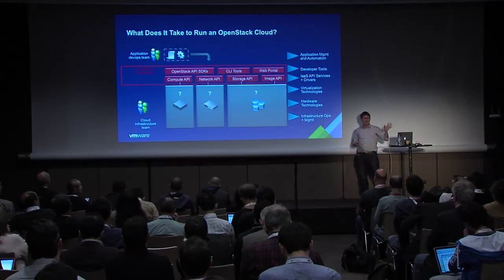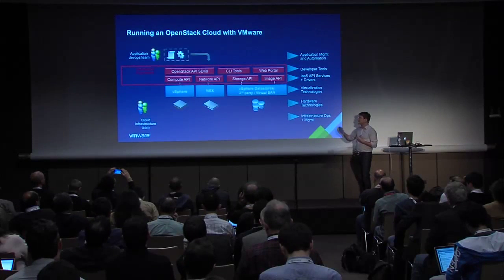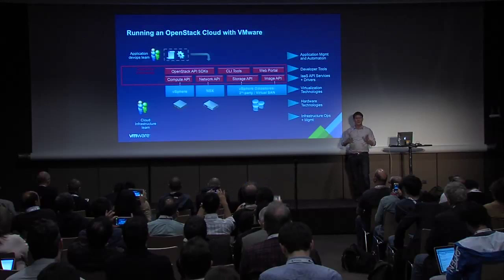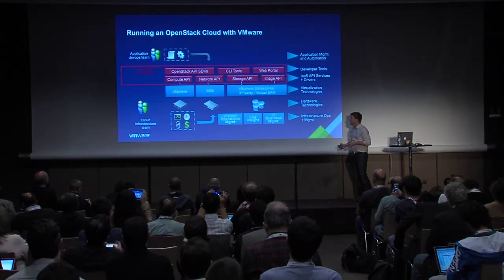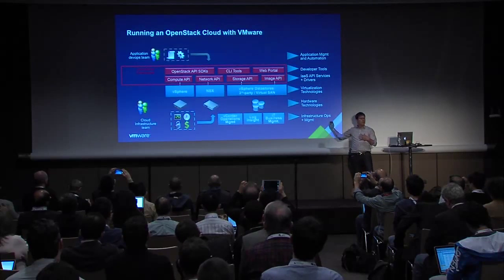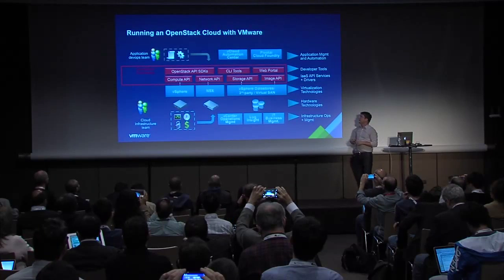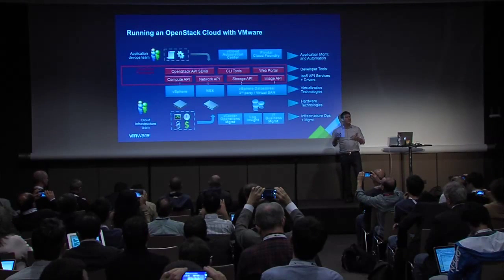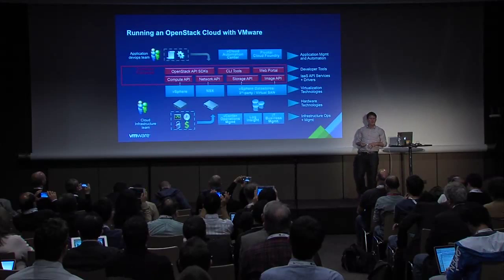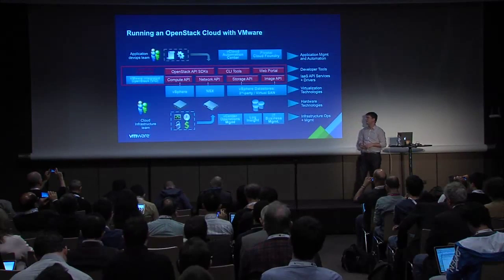From a VMware perspective: for compute you can use vSphere; for networking, NSX; for storage, we plug into the vSphere storage APIs and use whatever storage works with your vSphere environment. We have infrastructure and operations management tools — vCenter Operations Manager, Log Insight, and IT Business Management for cost visibility. For application lifecycle management, there's vCloud Automation Center and Pivotal Cloud Foundry depending on the model you want. And recently VMware announced its own distro of OpenStack for a more tightly integrated solution — we call it VMware Integrated OpenStack.